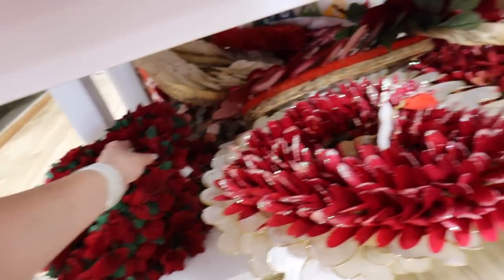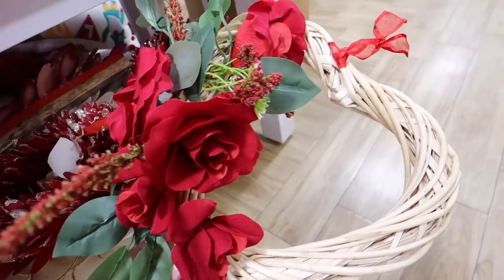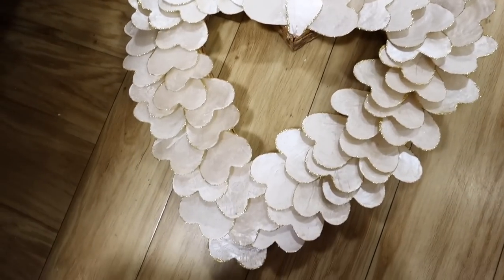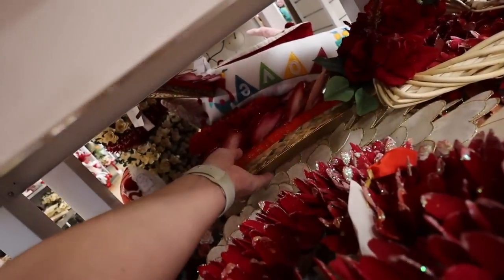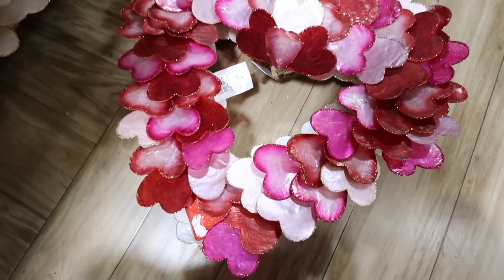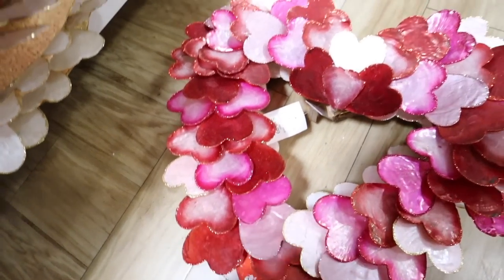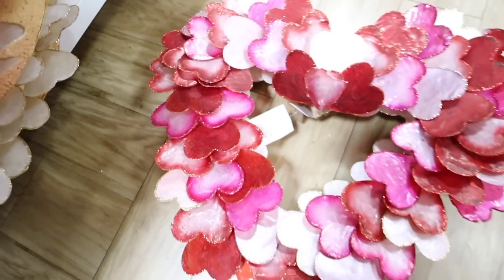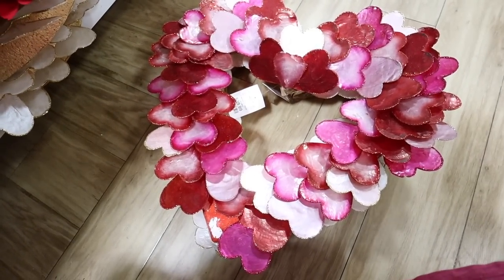There's a woven heart wreath with red roses all over it for $14.99. They have a heart-shaped capiz shell one for $30, and a pink version — oh my gosh, it's all pinks, reds, and whites in different shades. It's made out of capiz shell with red and pink glitter on the edges of each heart, shaped like a heart. This is like epic Valentine's Day.